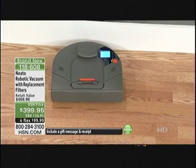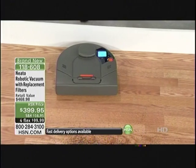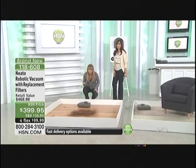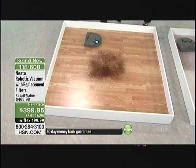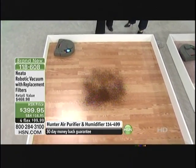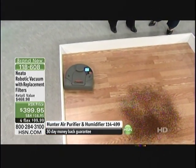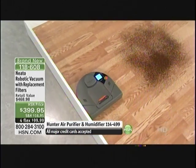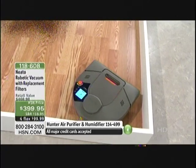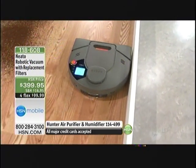You don't even have to be home for Neato to be cleaning your house. You can hear it ramping up — it is a very powerful vacuum. It sounds just like a regular vacuum. That's one thing folks complain about robotic vacuums: how strong is the suction? Neato is the future in robotic vacuums because it has such strong suction.